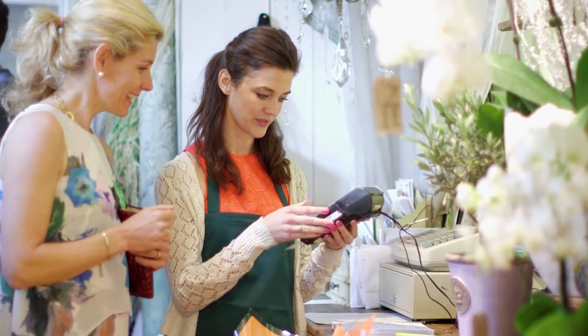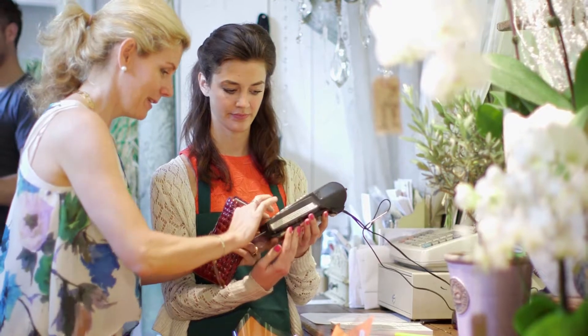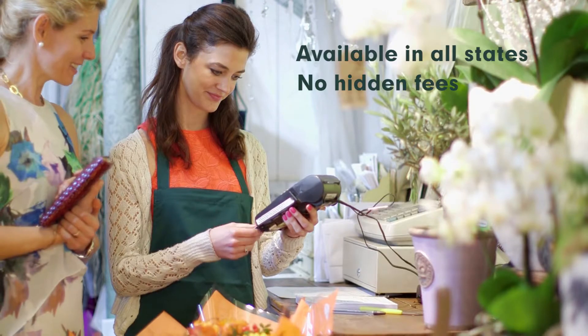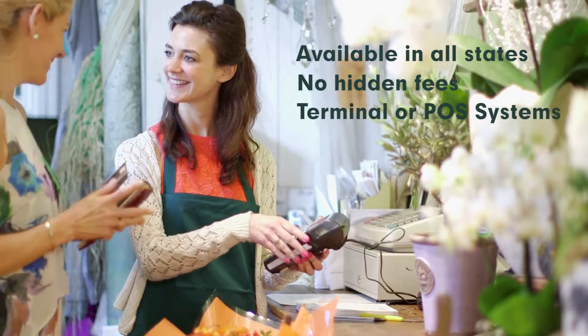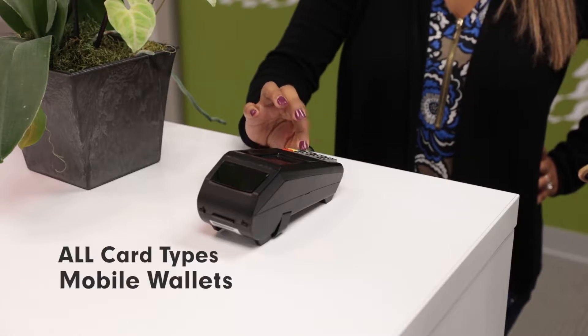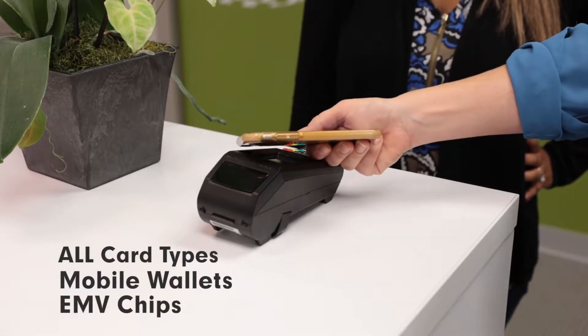Unlike traditional or surcharge processing, the PayLo cash discount program is available in all 50 states, has no hidden fees, and has options for both terminal and point-of-sale equipment. You can process all card types with PayLo in addition to mobile wallets and EMV chips.